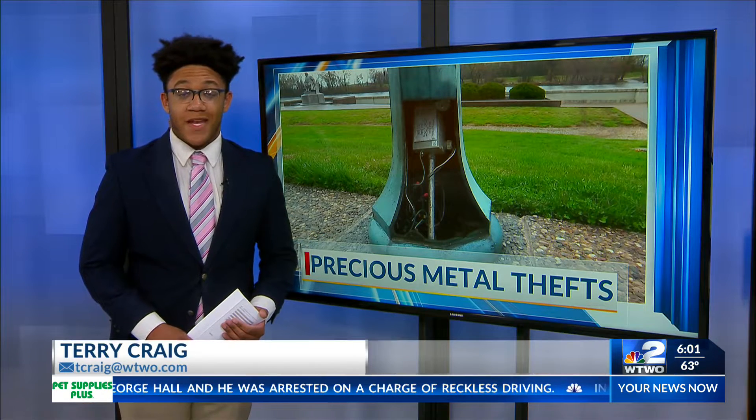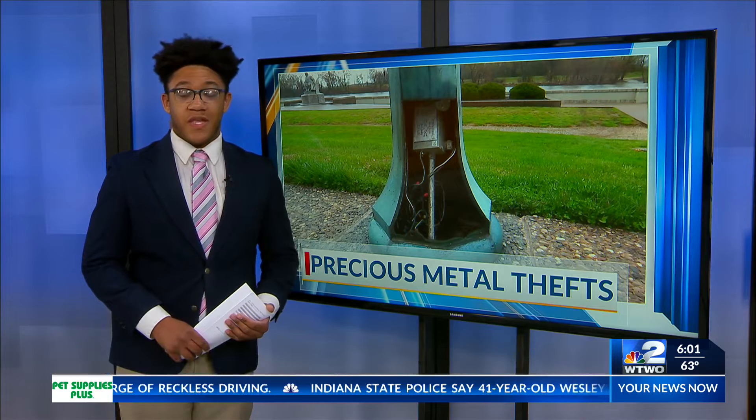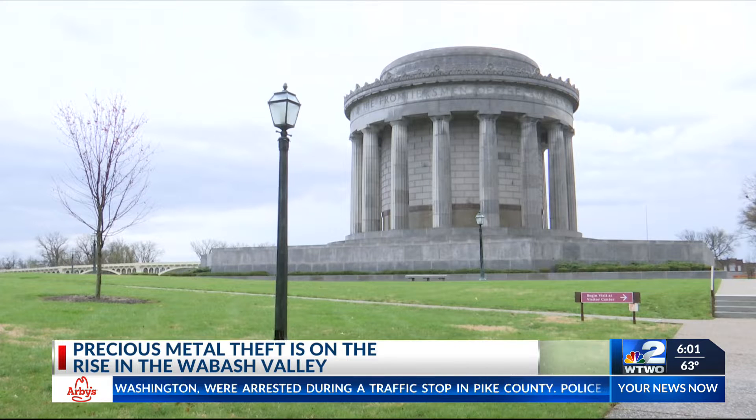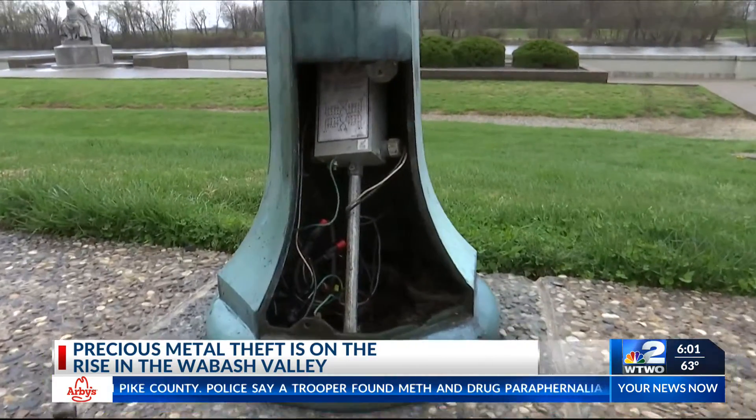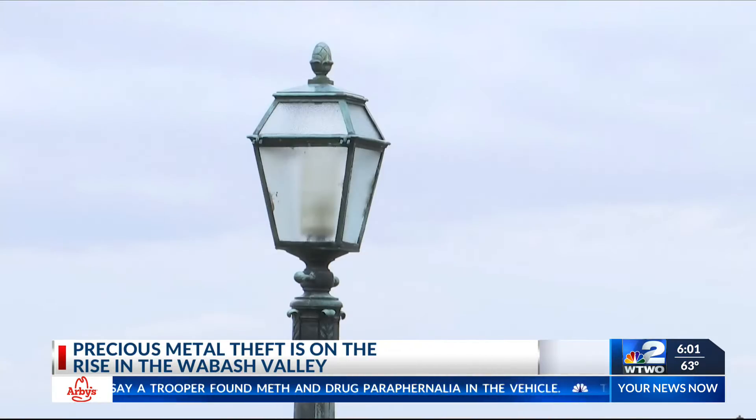Catalytic converters, abandoned homes, and now lampposts are common things that precious metal thieves are targeting. These are historic lampposts from 1932, and we figure they were taken for the scrap. The George Rogers Clark National Historical Park is the latest victim of precious metal theft. Lamp post panels made of valuable copper and bronze were stolen from the park last week.